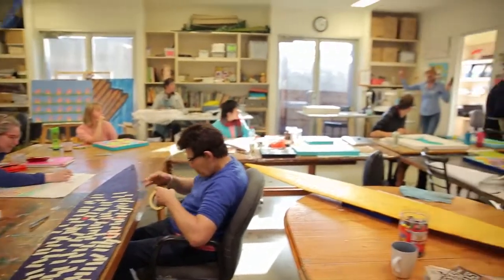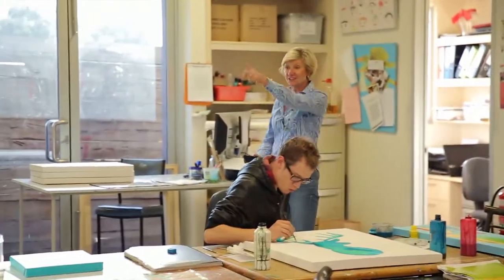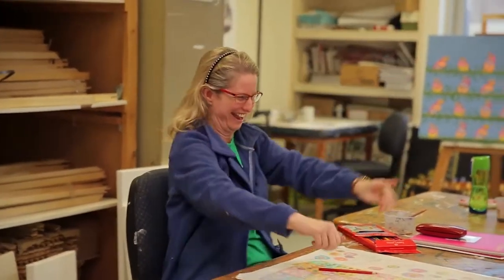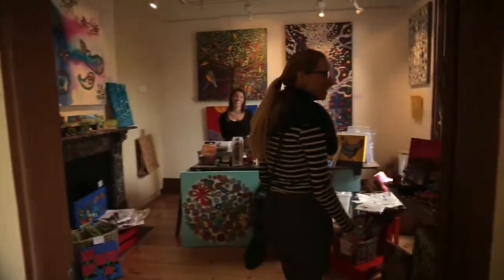Everybody, hold on — I want to tell you something. I've got great news: a painting has just sold in the gallery. And it's Tiffany's painting. Once the artwork is finished, we take it to the Kew Art Gallery, which is in High Street in Kew, and it goes on show and is sold to the public.